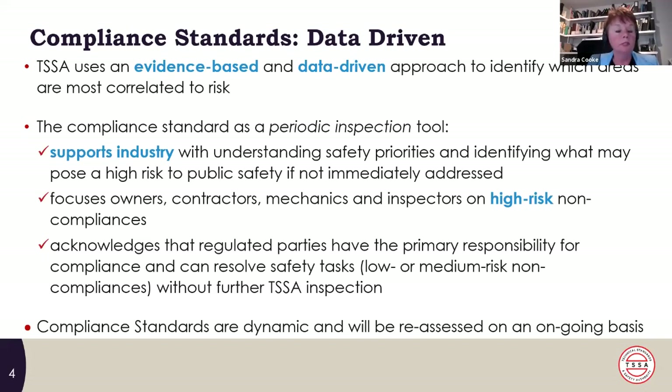We assessed all of these noncompliances — over 500 — in order to develop the compliance standard, which lists high-risk noncompliances where, if found on a periodic inspection, TSSA will follow up to ensure compliance. This supports industry with understanding safety priorities and identifying what may pose a high risk to public safety if not immediately addressed. Those noncompliances considered low or medium risk we now refer to as safety tasks. TSSA will not be following up on safety tasks on a periodic inspection — we expect you to correct those at the time provided on the inspection report without TSSA having to do a follow-up inspection.